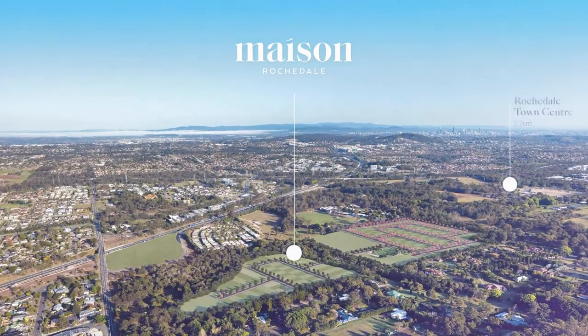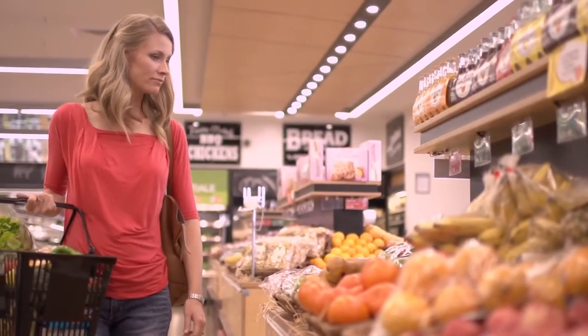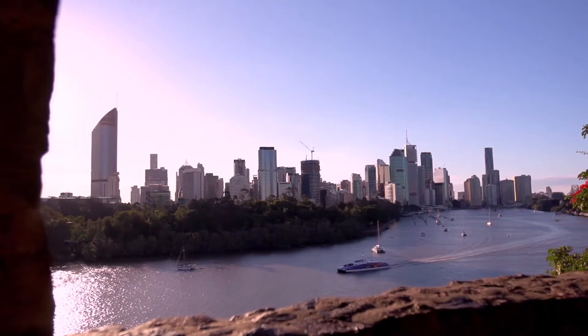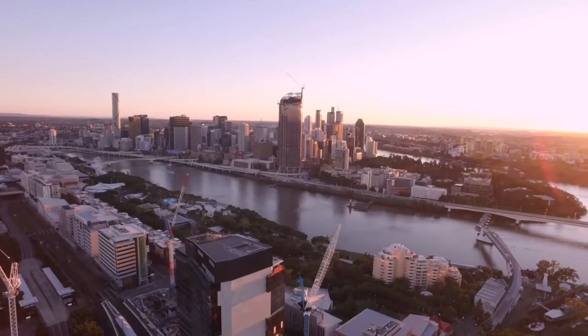Also on your doorstep at Maison is the new Rochedale Town Centre on Gardner Road, which once complete will be home to two supermarkets, cinemas, retail, dining and entertainment venues. And when you want to head to the nearby Brisbane CBD, getting there's a breeze, with quick links from Maison onto the Pacific Highway and Gateway Motorway.